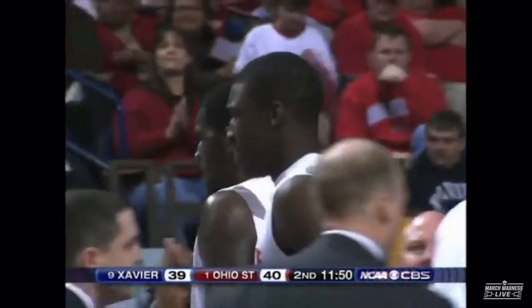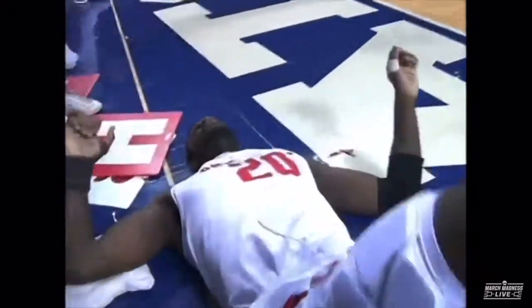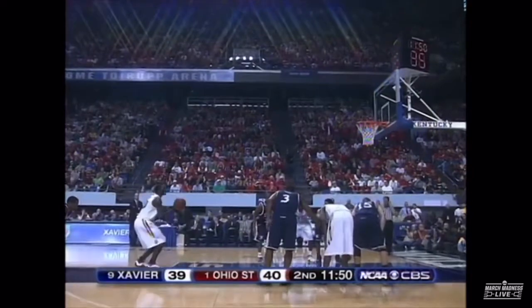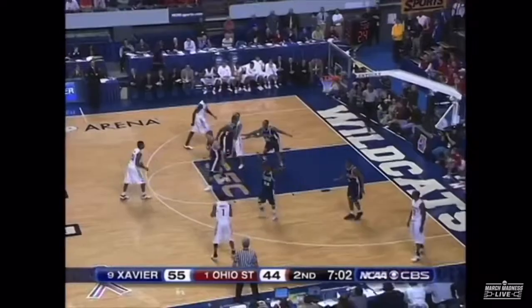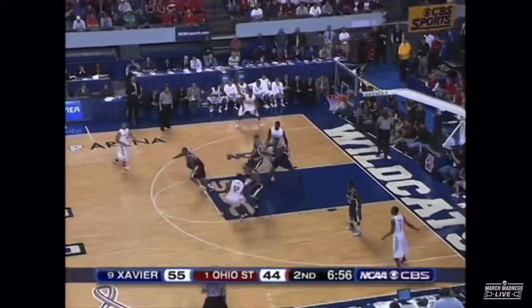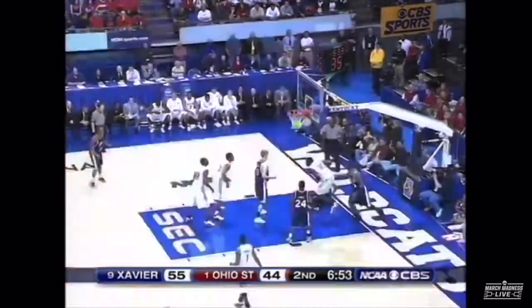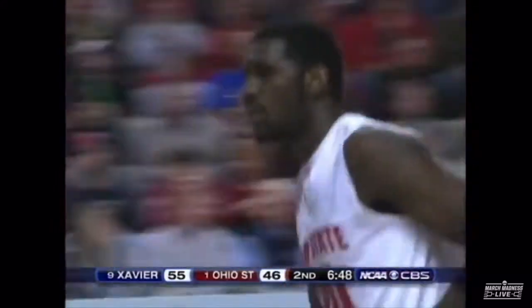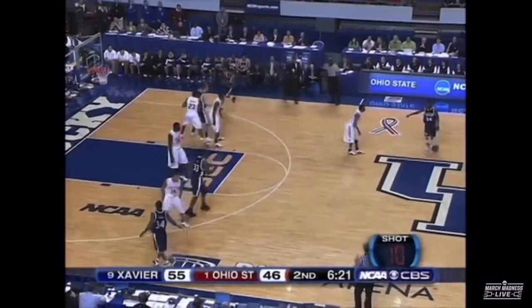11:50 to play in the second half, Ohio State takes a 40-39 lead. Greg Oden going to the free throw line. He came out in the second half and really got his game going. Number one team in the south is on the ropes — we'll see what they're made of right now. Lewis — short. Oden with the rebound and he sticks it in. There's plenty of time left; Ohio State does not need to force shots. They work the shot clock down.